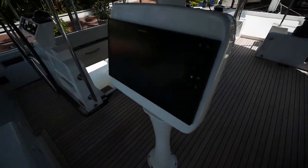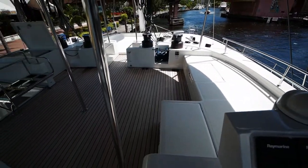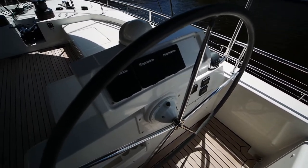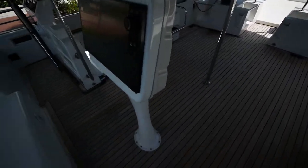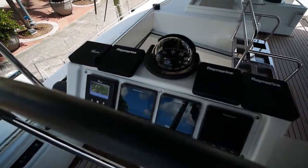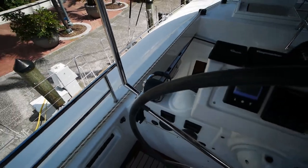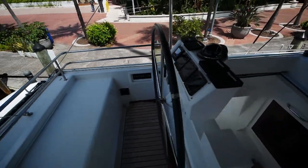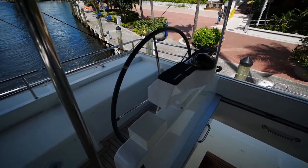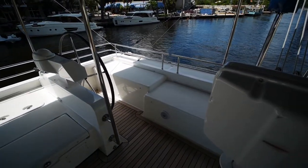This boat has brand-new Raymarine hybrid touch electronics, courtesy of yet another Central American lightning strike. Here's the starboard helm station, and the port helm station — again with all-new Raymarine instruments — along with a compass and your Volvo throttles. The boat doesn't have throttles on the stern but it does have two helm stations, which obviously helps depending on which side you're docking on.